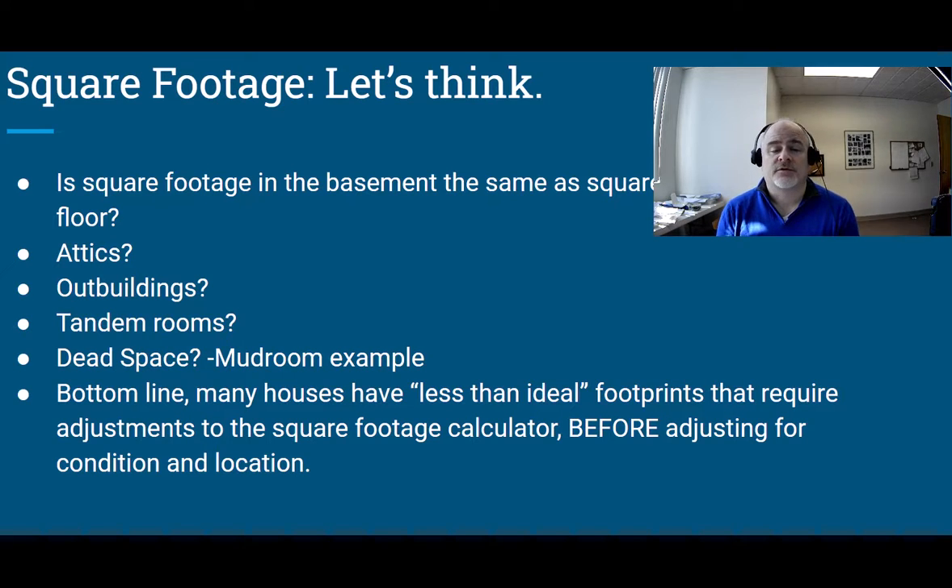Tandem rooms, which we occasionally find in older houses or when someone has added a bedroom behind another bedroom, are another case. The only way to get to the new bedroom is by going through the old bedroom, which is really inconvenient for the person using the front bedroom. Most people don't like tandem bedrooms and don't pay the same amount for them. That's going to impact the difference between where the house sells based on public record square footage and what a buyer really thinks the square footage is worth.